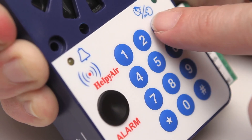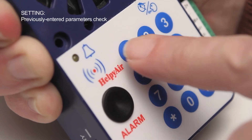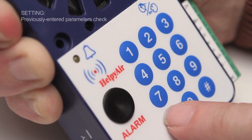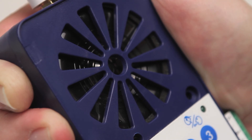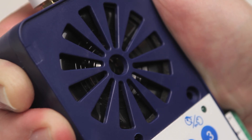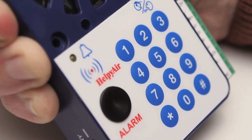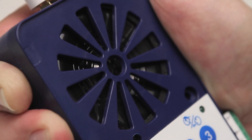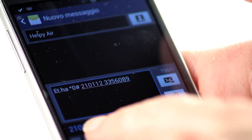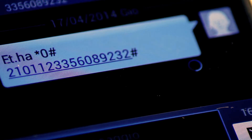Send a call to the dialer to check if the entered data is correct by dialling programming code 21-01 followed by Star. An emergency request will be directed to the operator at the programmed number. Finally, dial again Star, 0 and hash to exit programming mode. All programming and reading operations may also be performed via SMS.